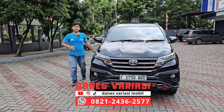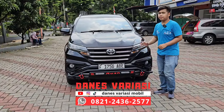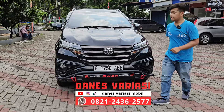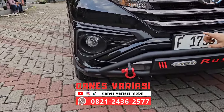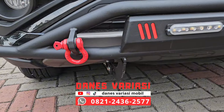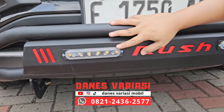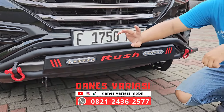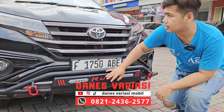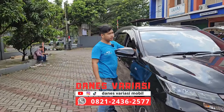Untuk satu unit Toyota Rush yang satu ini kita sudah pasangin aksesoris juga, seperti bumper guard premium model Cobra. Dia dibekali 2 anting-anting, 2 motif, 2 lampu dan embossed Rush di sebelah sininya. Untuk catnya sendiri dia cat anti karat. Untuk lampu ininya kita sambungin ke lampu foglamp, dan dia juga akan running saat kita menyalakan lampu sen ataupun lampu hazard.